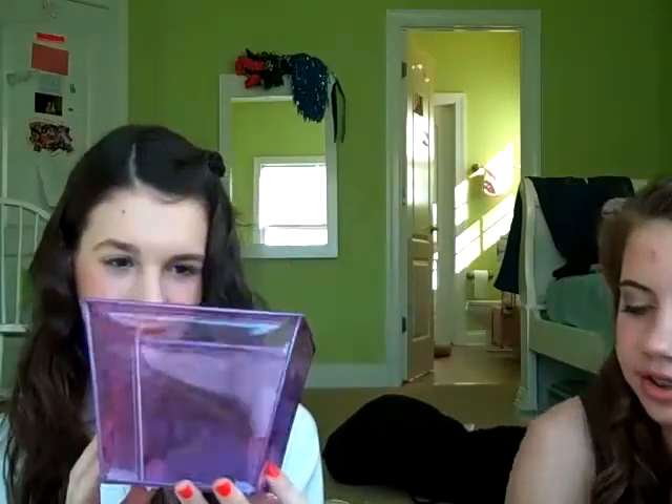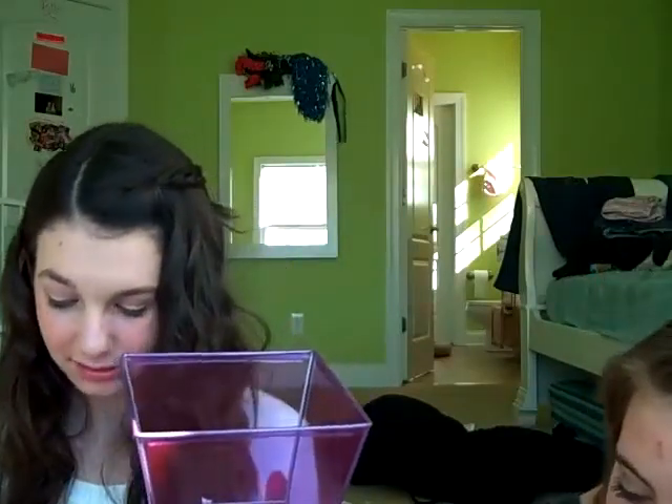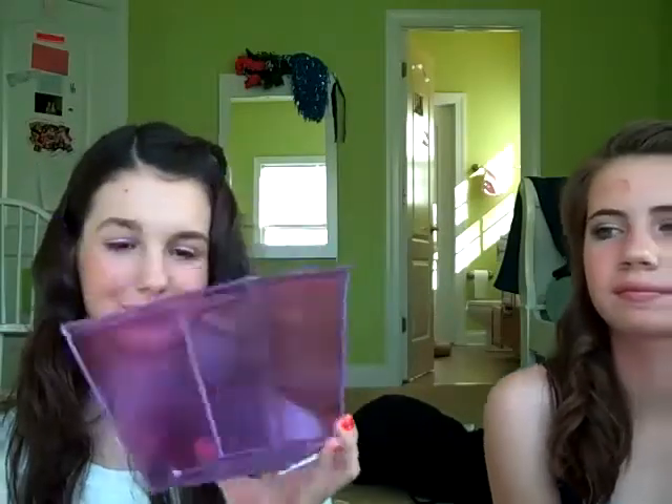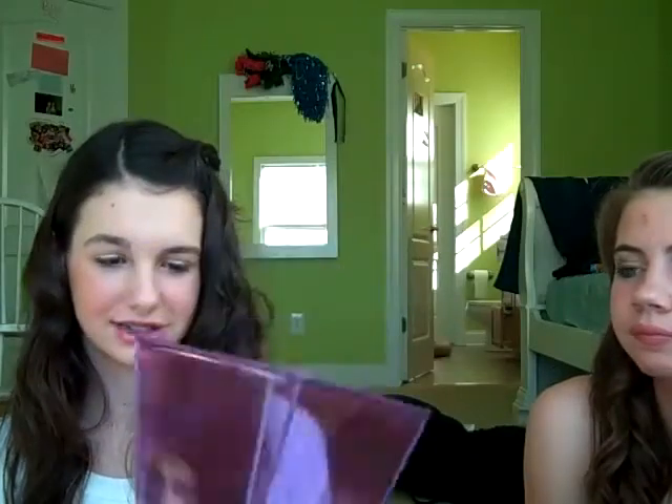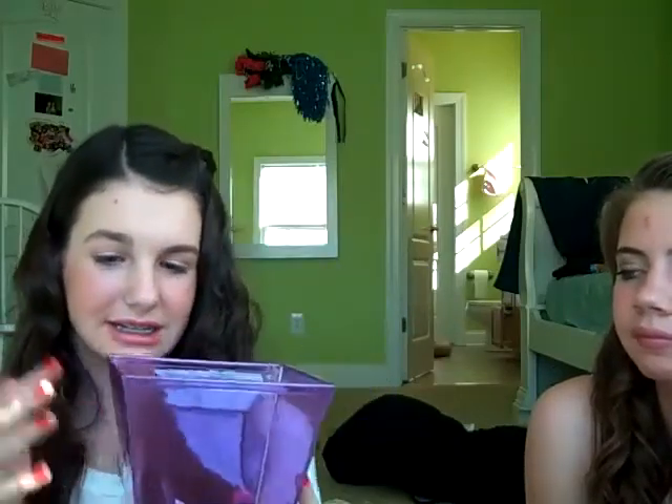And then I also got the Rimmel London — I don't know why I can't say that — Rimmel Airy Fairy too. It looks really pretty. And then the last thing I got from Target was this little purple basket thing. It was only a dollar in the dollar section. And I'm planning to put little beads in it and stick my makeup brushes in there.